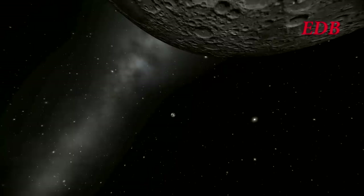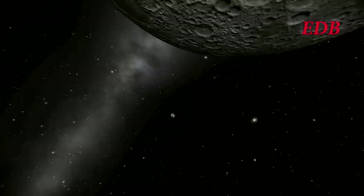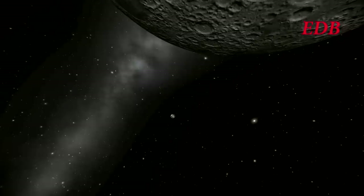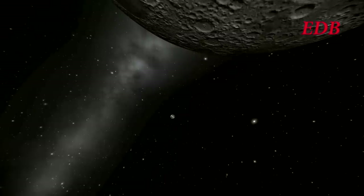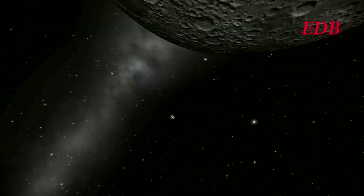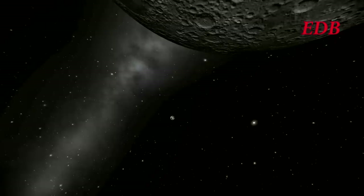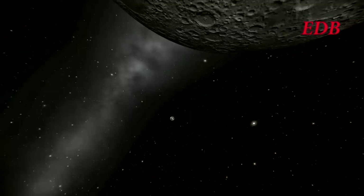Here we see the first burn going quite successfully as we continue to get remarkable views of the Moon. This first burn actually brings the vehicle into a tighter than necessary orbit on its periapsis side, with an apoapsis after this burn of approximately 2,000 kilometers. On its periapsis side, it will in fact be crashing into the Moon itself. The fuel depot will be conducting its second burn before it reaches periapsis, which will then fix its orbit properly and bring its periapsis safely above the surface of the Moon.